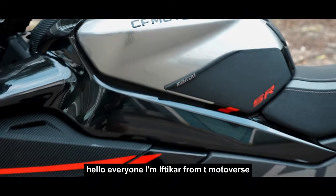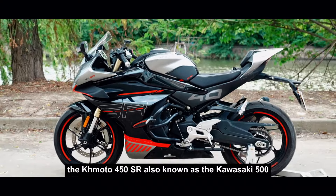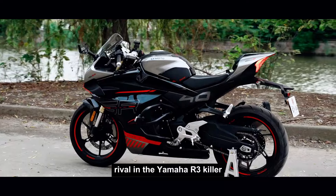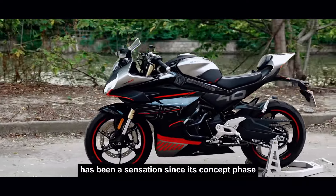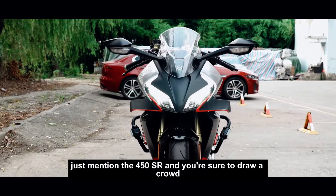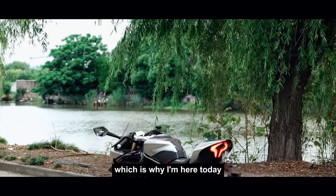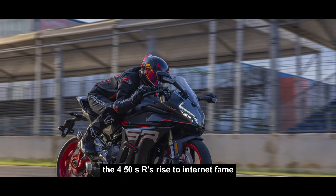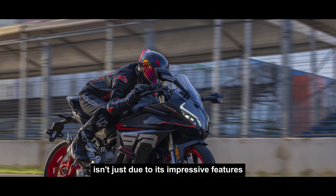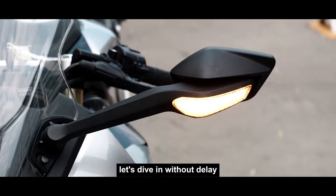Hello, everyone. I'm Iftikar from T-Motoverse. The Komodo 450SR, also known as the Kawasaki 500 rival and the Yamaha R3 killer, has been a sensation since its concept phase, becoming a viral phenomenon. Just mention the 450SR and you're sure to draw a crowd, which is why I'm here today. The 450SR's rise to internet fame isn't just due to its impressive features — Komodo's savvy marketing has played a crucial role. Let's dive in without delay.